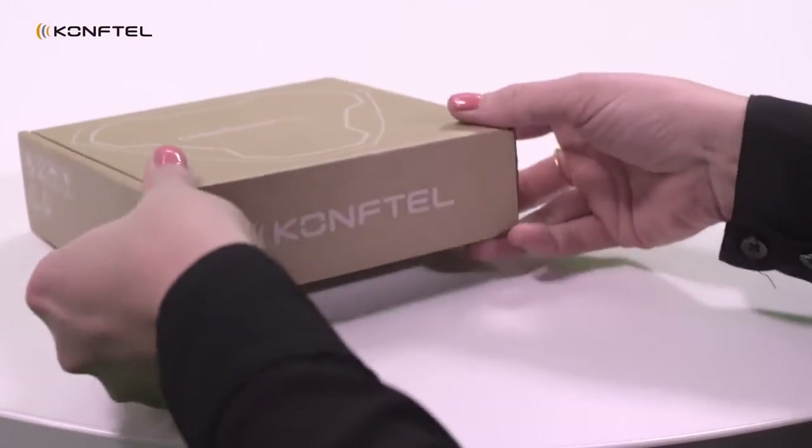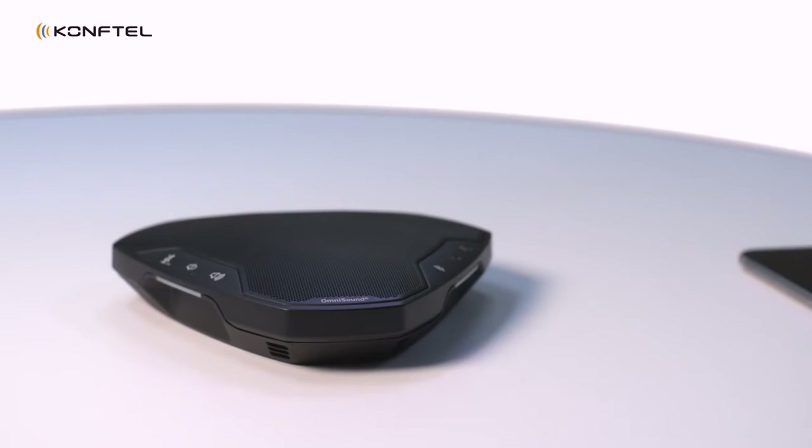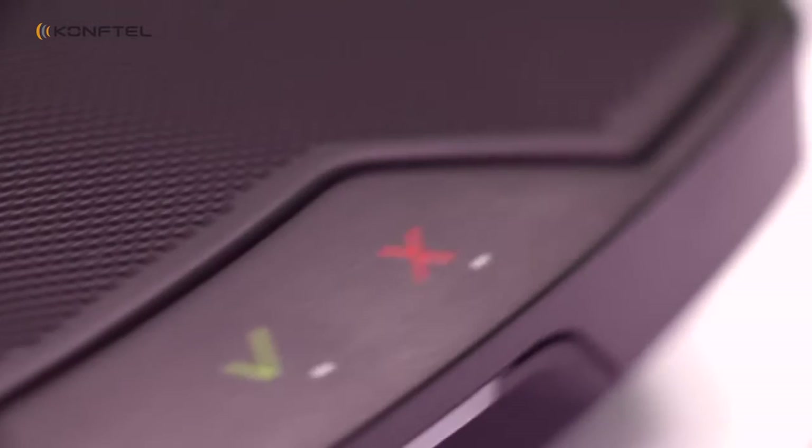Within the Comfortelegal team we are really proud of the award we just recently received from Red Dot for excellent product design. At Comfortelegal we think product design is really important. We really want to give the customer a good-looking product with a good user experience. This is not the last prize for Comfortelegal — we truly love design. For personal conferencing, anywhere — use Comfortelegal Ego, powered by OmniSound from Comfortelegal.